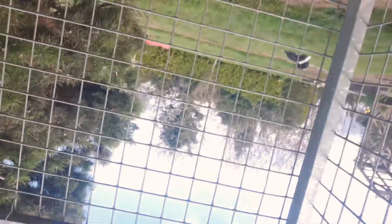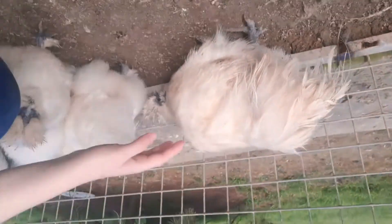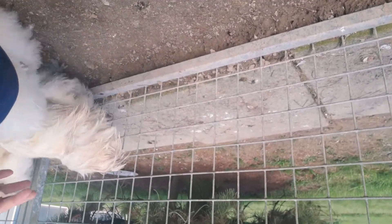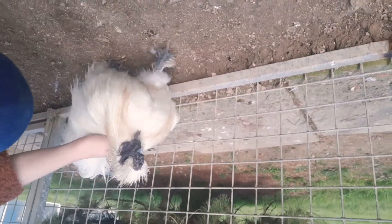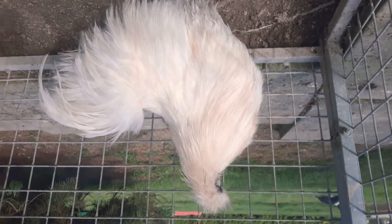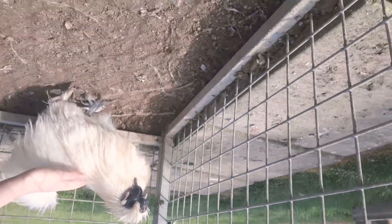We have Luigi and he has a touch of bumblefoot, but we have him in here because he's not getting bullied. Also he started kind of picking on little Feathers over there, so we put him in here - at least he's not getting picked on. Even though he's got a touch of it, he's okay. And this is Mario - perfect, cute little Mario. He seems to be okay, but we're just treating him for safety because he is one of the older boys as well.